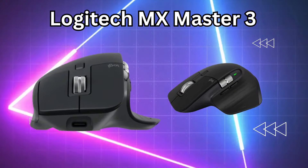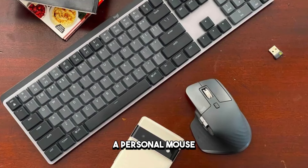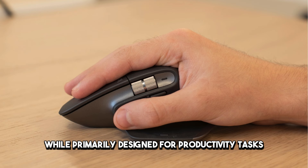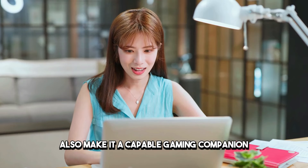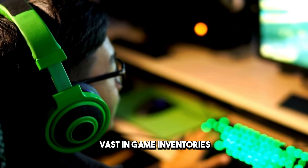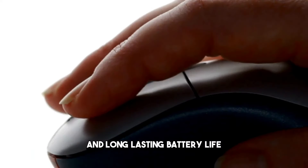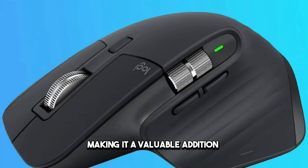Number 7: Logitech MX Master 3. In 7th place, we have the Logitech MX Master 3, a versatile mouse that blurs the line between productivity and gaming. While primarily designed for productivity tasks, the MX Master 3's high-precision sensor and ergonomic design also make it a capable gaming companion. Its unique MagSpeed scroll wheel provides ultra-fast and precise scrolling, perfect for navigating vast in-game inventories or editing timelines in creative software. With customizable buttons and long-lasting battery life, the MX Master 3 seamlessly transitions from work to play, making it a valuable addition to any gamer's arsenal.